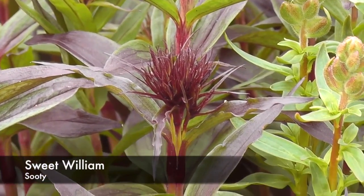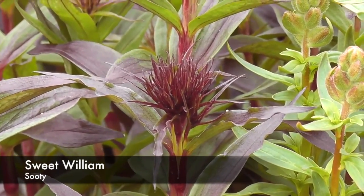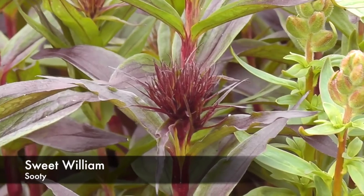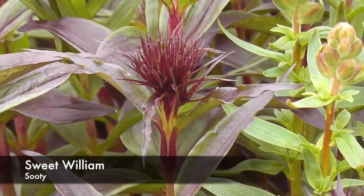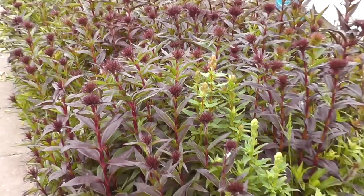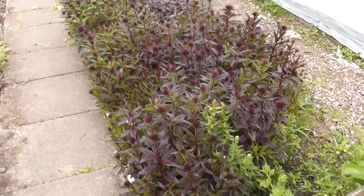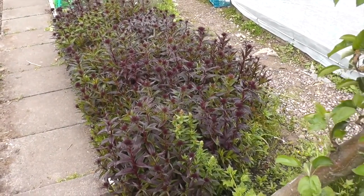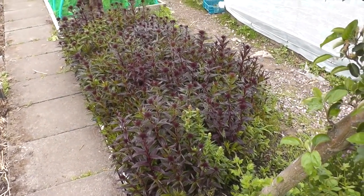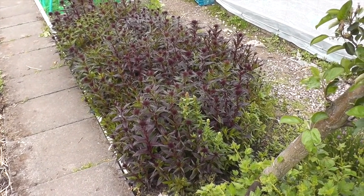Now Nora likes Sweet Williams, so do I. This one's a variety called Sooty. I first saw this at a National Trust property just outside Shrewsbury called Attingham Park. Rather than prick them out and space them out, I've left them in one clump so hopefully I should get a decent show off that. They're just coming into flower now.